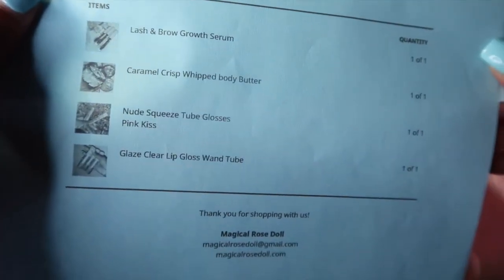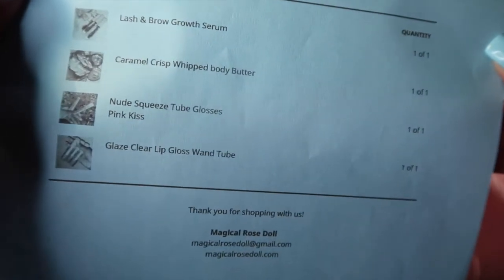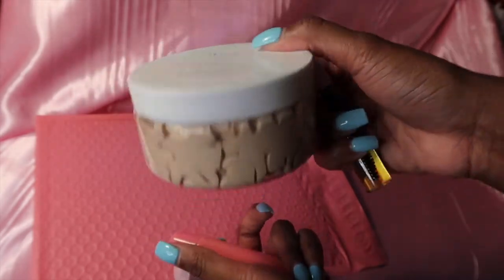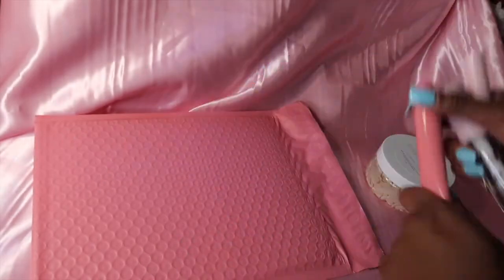On to the next order: this person ordered a lash and brow growth serum, a caramel crisps body butter, a Glaze squeeze tube gloss, a Glaze one-two gloss, and the Pinkest gloss. Right here is everything she ordered — our new lash and brow growth serum, the caramel crisps body butter, and the lip glosses.